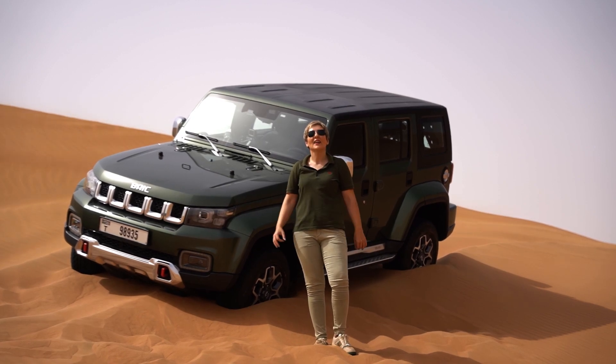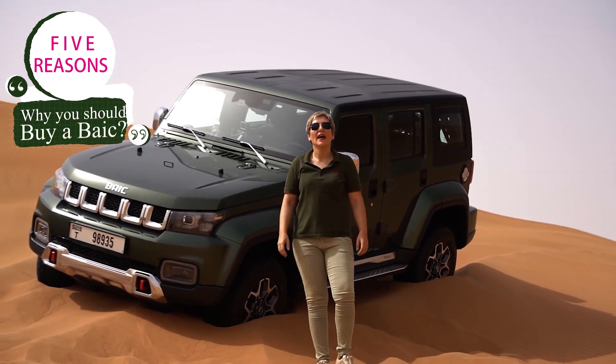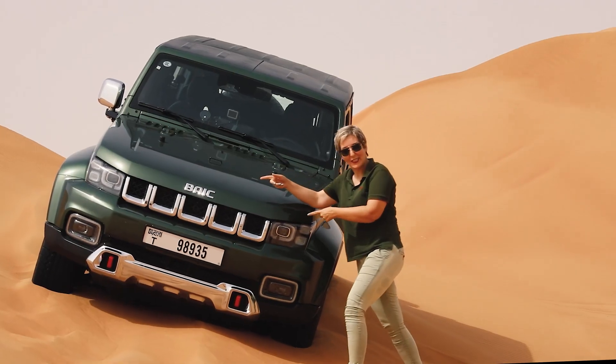Hello, this is Mahnoosh. Today I'm gonna give you five reasons on why you should buy a bike. Not this bike, I mean this bike.